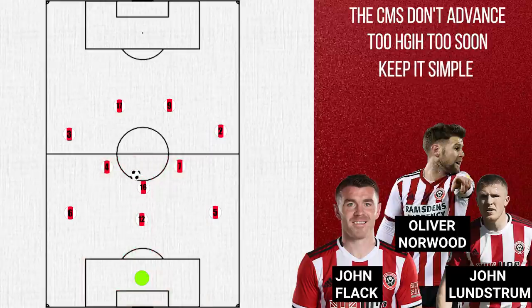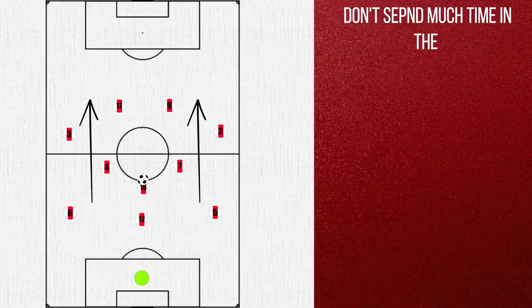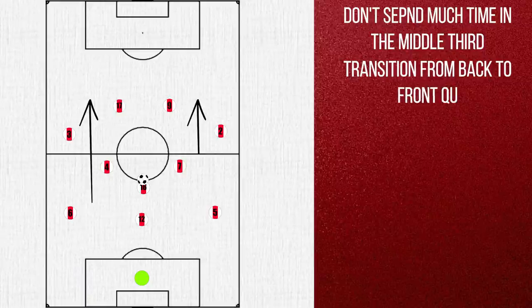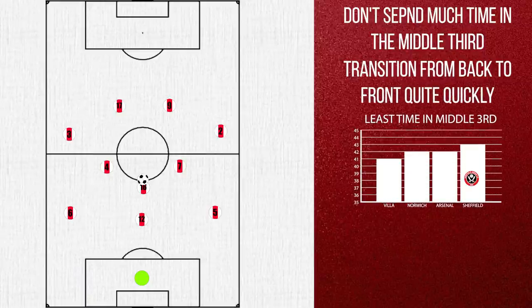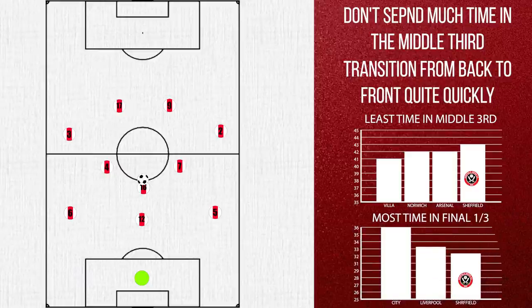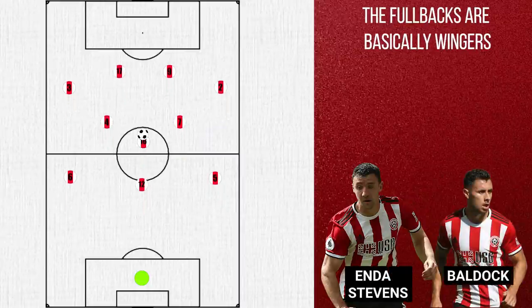When the midfielders do get onto the ball, they keep it relatively simple, looking to move the ball quickly. Sheffield United like to play fairly vertical, so they don't spend much time in the central regions. In fact, only Villa, Norwich and Arsenal spend less time there, and only City and Liverpool spend more time in their opponents' third. Their fullbacks are key to this attacking phase, pushing high up the pitch and often being the outlet.